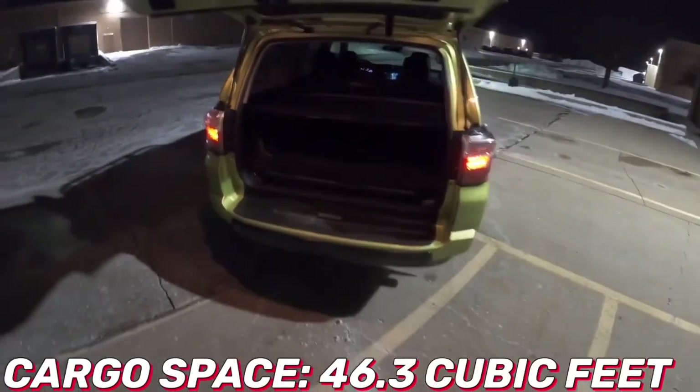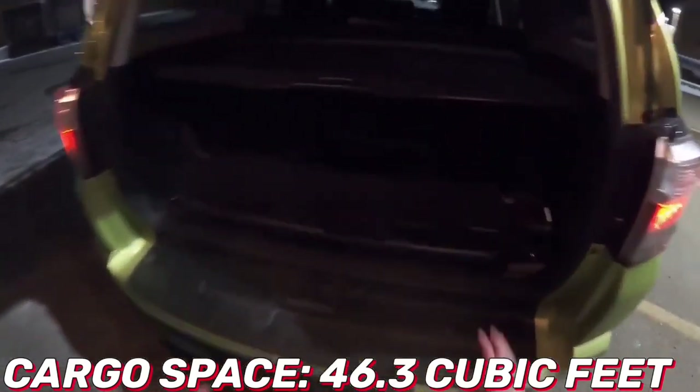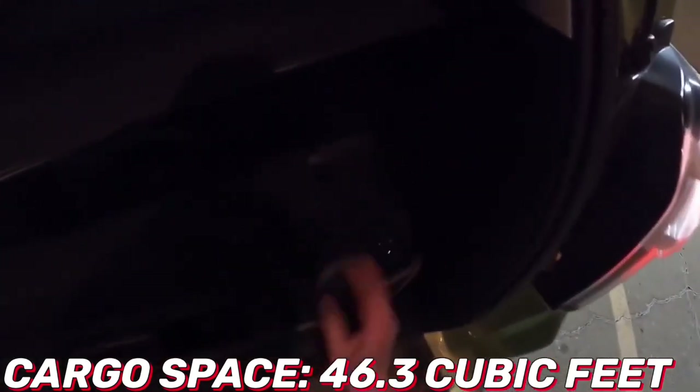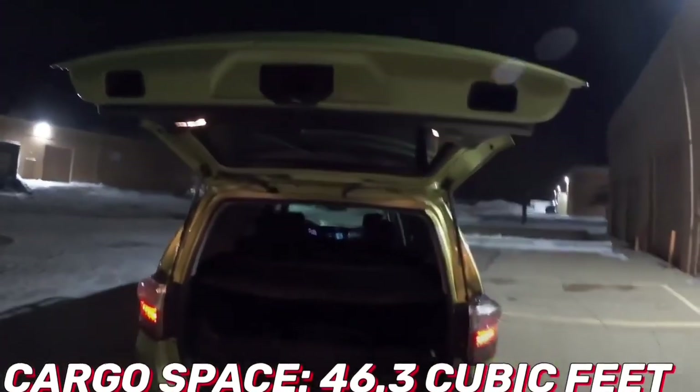The Toyota 4Runner will comfortably seat five average-sized adults. Headroom is good across the board, peaking at 39.3 inches in the front, and legroom is pretty decent too. Six-footers will love the legroom up front, but taller passengers could feel a bit tight in the second row.